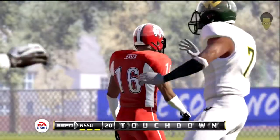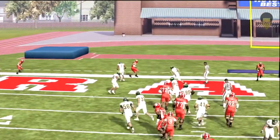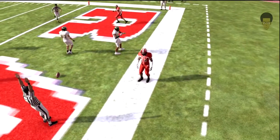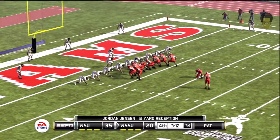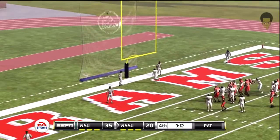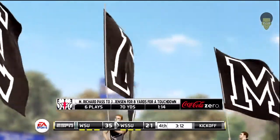Fires a laser — touchdown! That was a well-drawn-up play for the wideout. They saw something upstairs and it led to a touchdown — you can thank the play calling there. Very impressive. They rolled the dice and went for it on fourth, and they're happy with the result. He tacks on the extra point. A six-play, 70-yard drive results in a touchdown. The score is now 35-21.